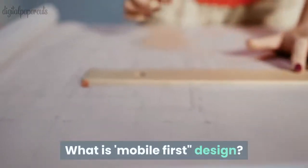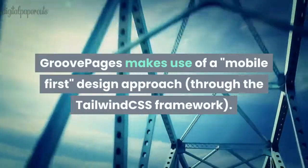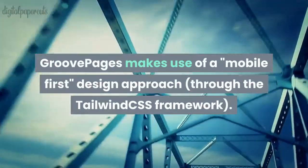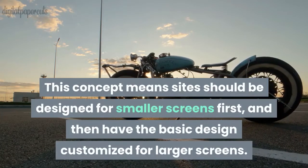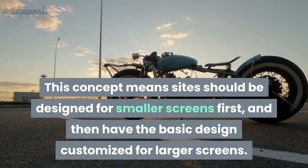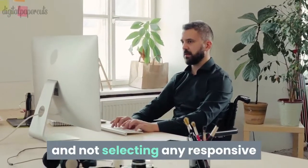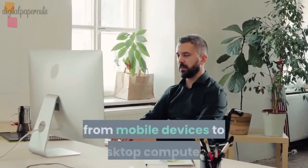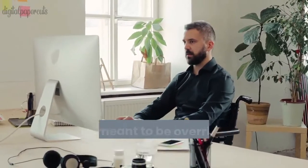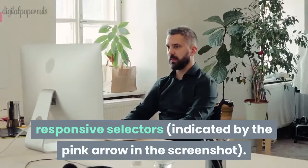What is mobile-first design? GroovePages makes use of a mobile-first design approach through the Tailwind CSS framework. This concept means sites should be designed for smaller screens first, and then have the basic design customized for larger screens. In GroovePages, this means that when using the Style Editor and not selecting any responsive selectors, like in the screenshot below, you are setting generic styles that are applied to all screen sizes, ranging from mobile devices to desktop computers, and are meant to be overridden for specific screen sizes using the responsive selectors, indicated by the pink arrow in the screenshot.